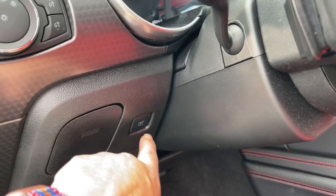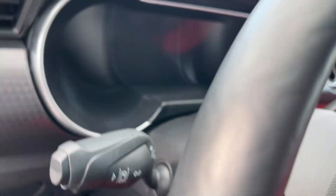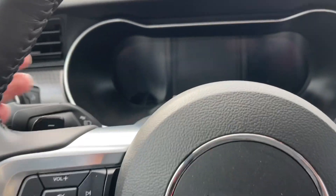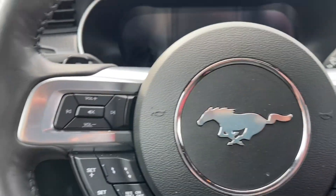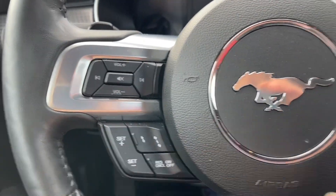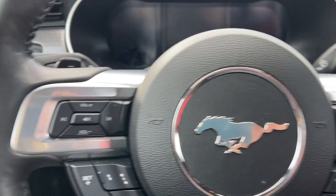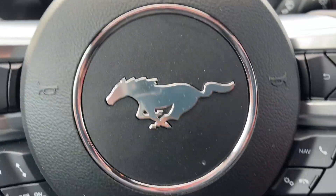You just press and it'll open up, and the release for the trunk is there. Your lighting controls, and then on the face of the steering wheel, of course the iconic pony. You also have your shifters on the left and the right, and there's volume, adaptive cruise control, your menu, navigation, hands-free dialing, and you also have lane keeping located right there. And this is a push start.